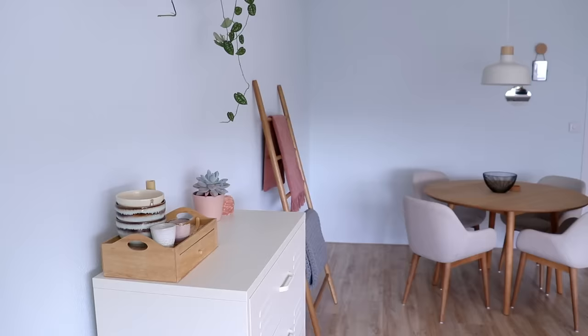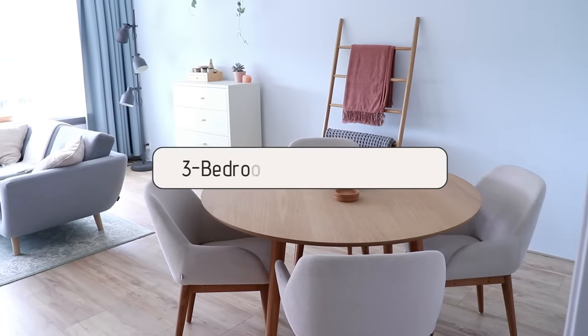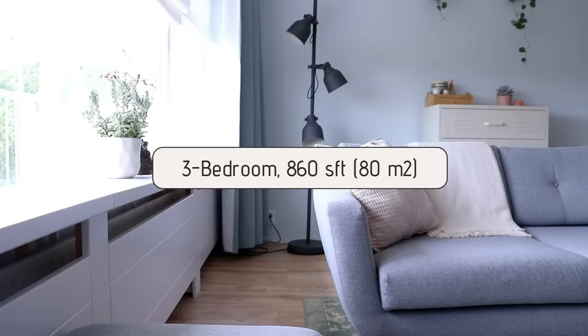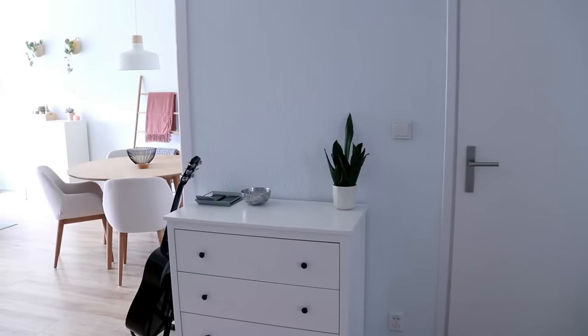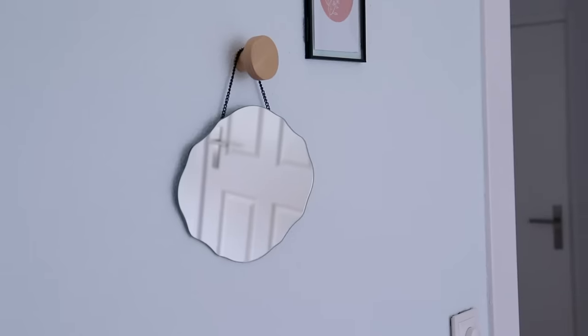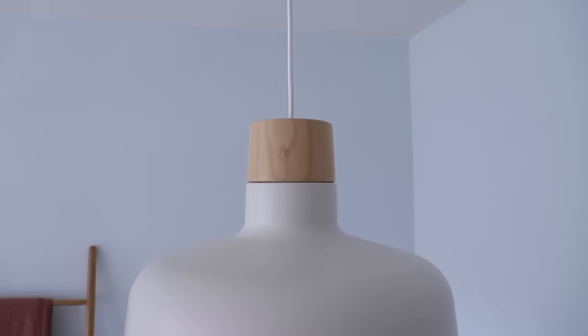Hi, welcome to my apartment. We moved in here around two months ago. It is a three bedroom, 860 square foot apartment on one of the higher floors of a large apartment building. In today's video, I'll be showing you all around our new place and give you a very detailed tour. I'm also going to share with you my decorating tips for creating a space that is simple and minimal, but also still warm, cozy, inviting and comfortable.